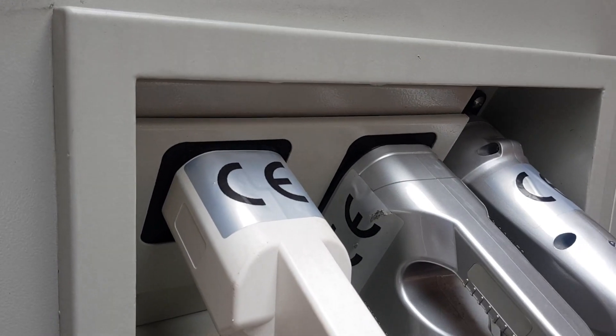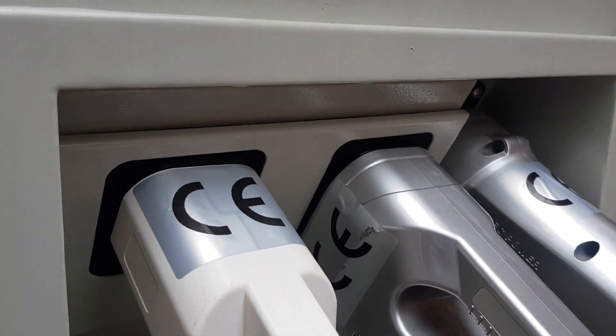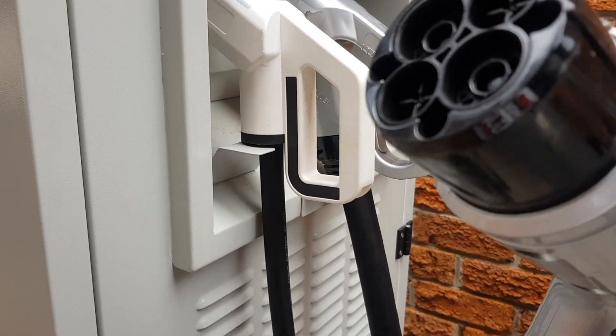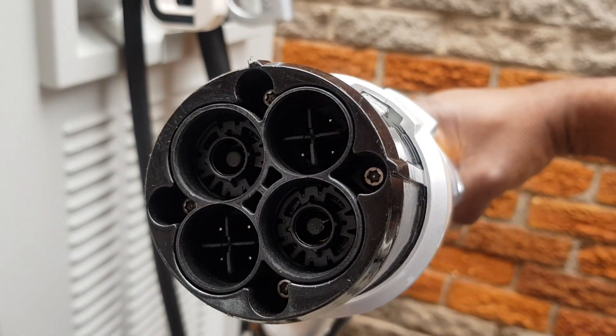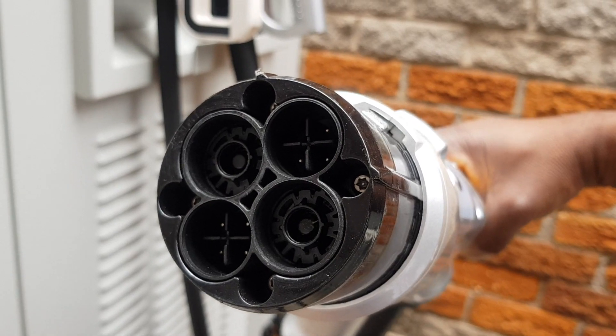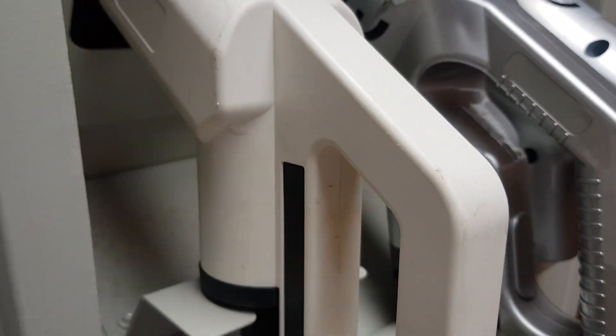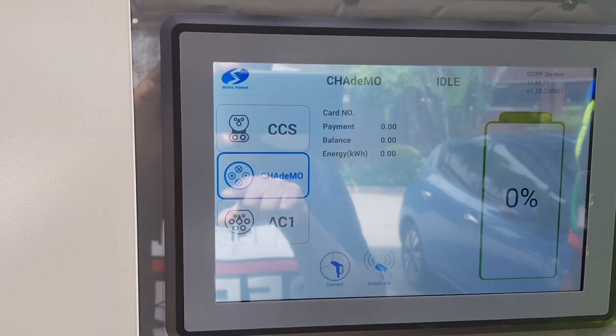The CCS will charge mostly European cars — your BMWs and similar. This is the CHAdeMO connector, which will charge your Japanese cars. This one will also charge up to 60 kilowatts on the DC. So you can see it's got all three types: CCS, CHAdeMO, and AC Type 2.